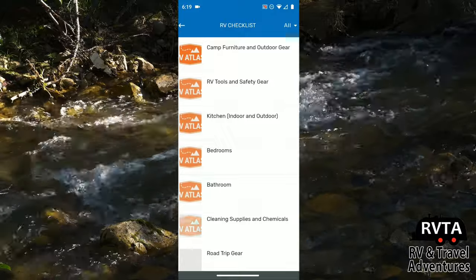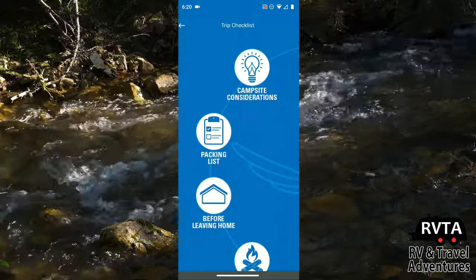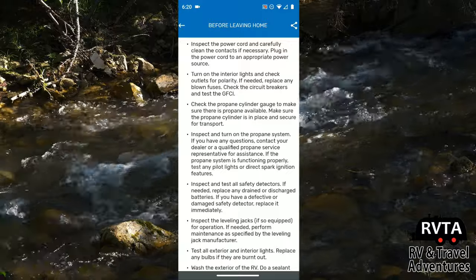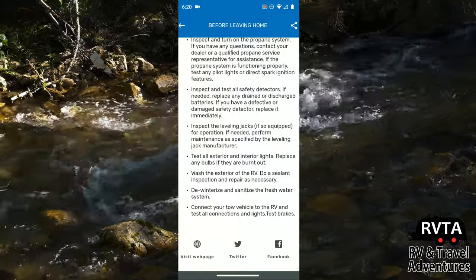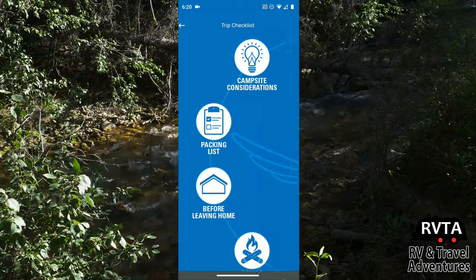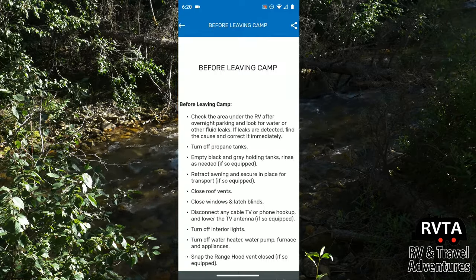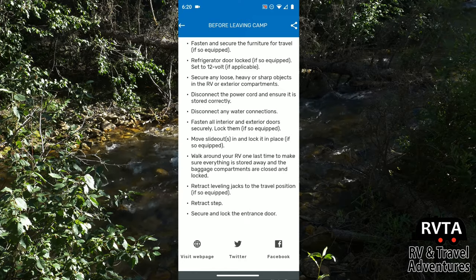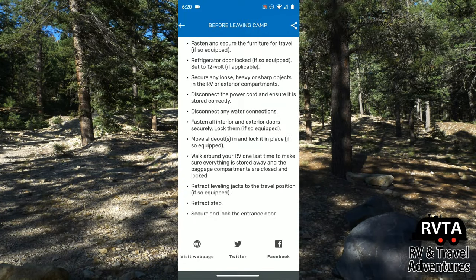The packing list covers camp furniture, tools, bedroom items, bathroom supplies, pets, road trip gear, and more. The before leaving home list includes things like inspect your leveling jacks, connect your tow vehicle to the RV, test all connections and lights, and test the brakes. Before leaving camp, it instructs you to close roof vents, snap the range hood vent closed if so equipped, secure and lock the entrance door, and the list goes on. Things that you might forget — we're all forgetful and sometimes need a list.